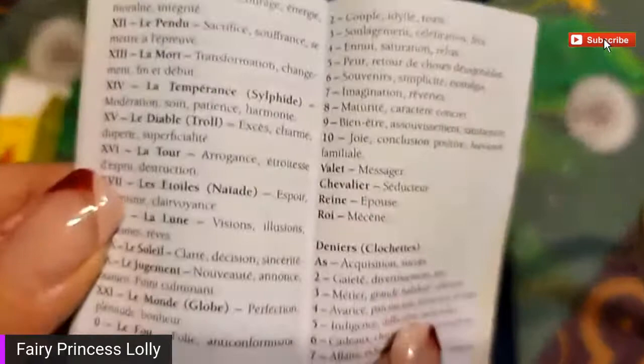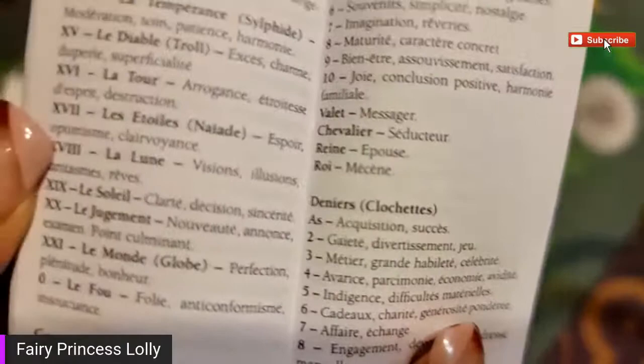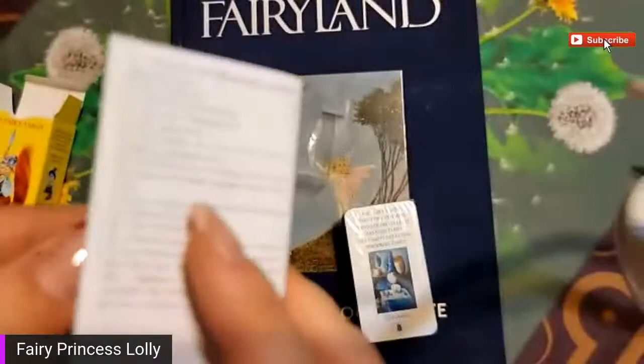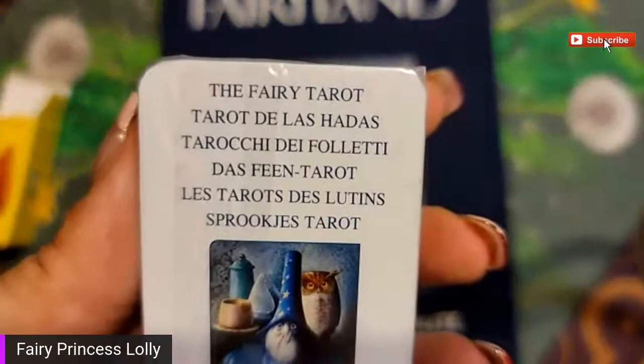Tarot is just not my preferred method of doing cards - I prefer oracle cards. But I know that a lot of my friends and you folks out there are tarot people; probably there are more tarot people than oracle people. So here we go - the Fairy Tarot, and it's in a bunch of different languages.